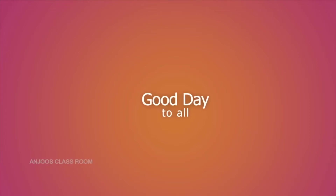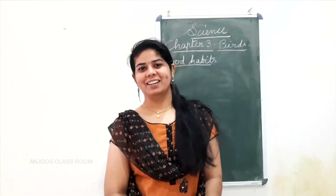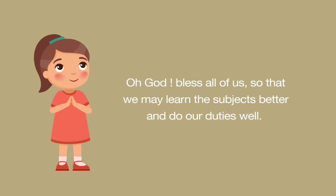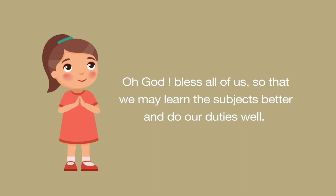Hi children, good day to all of you. Let's come back to our science class. Let's start our class with a prayer. Oh God, thanks all of us so that we may learn the subjects better and do our duties well.